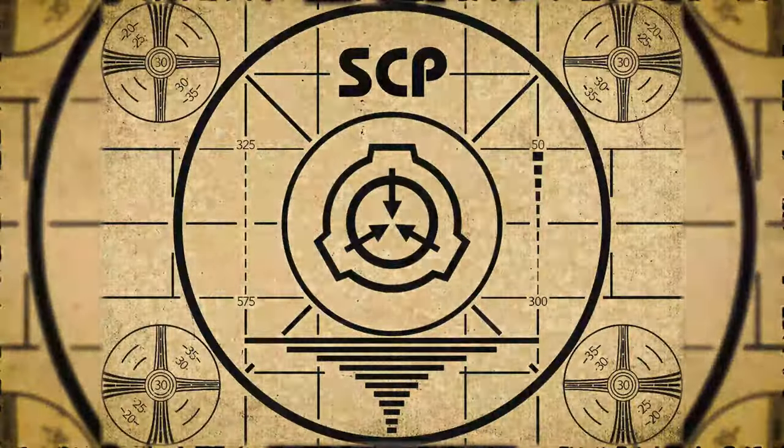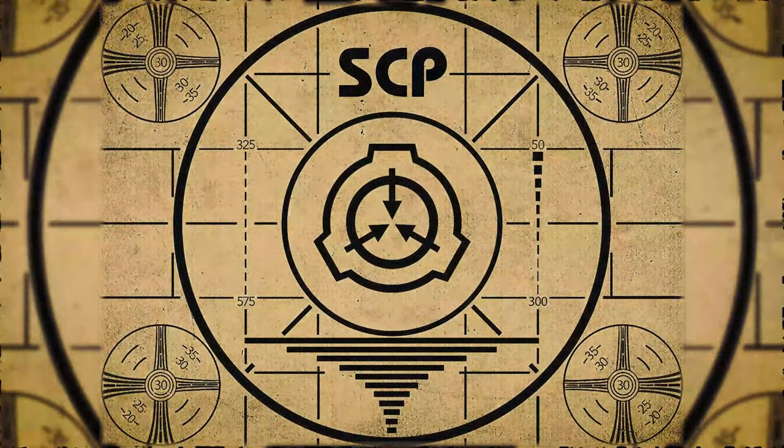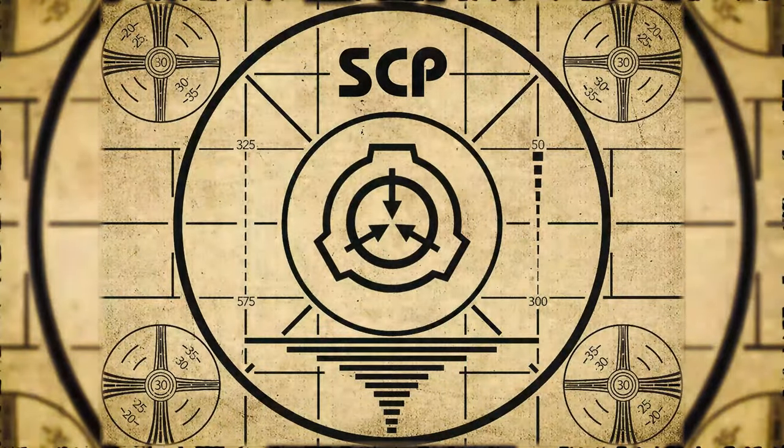Lesson complete. If you missed the previous orientation, go watch SCP-461 right now. Or for the complete course, watch this playlist.